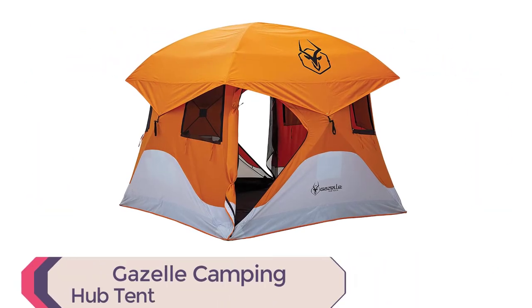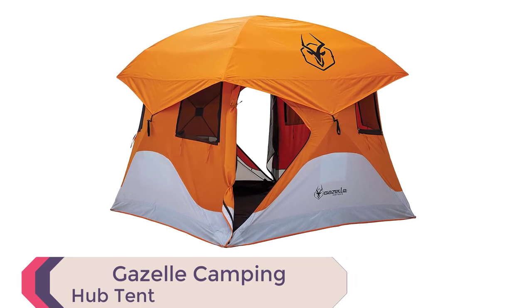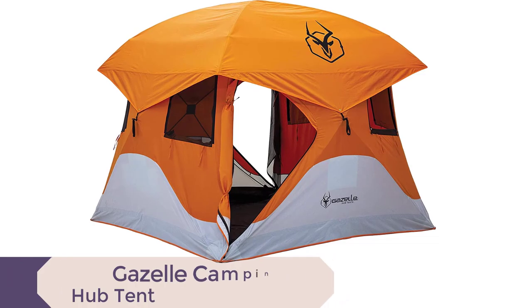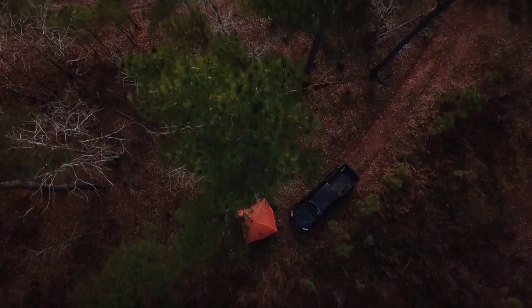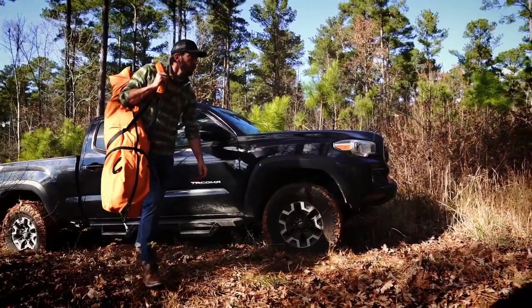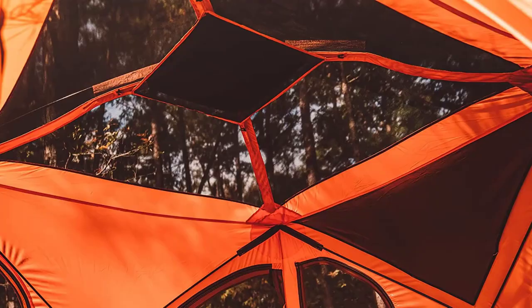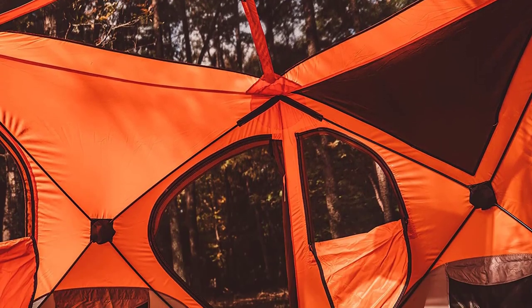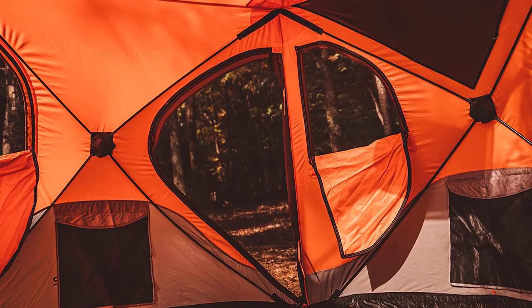For outdoor enthusiasts, the Gazelle 4-Person Pop-Up Camping Hub Tent is the ultimate choice. This fully assembled tent is perfect for camping, picnicking, and outdoor events. With a 300 denier waterproof floor and 210 denier walls, this tent is strong and durable. Setup is a breeze, with the tent ready to use in just 90 seconds.